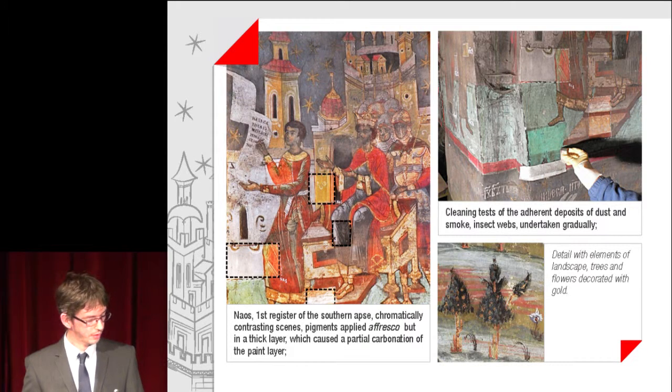Image with chromatically contrasting scenes, pigments applied a fresco but in thick layers, which caused a partial carbonation of the paint layer. Cleaning tests of adherent deposits of dust and smoke and insect webs were undertaken gradually.